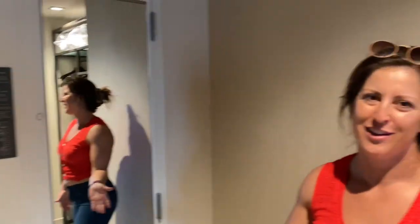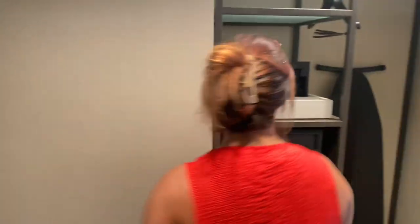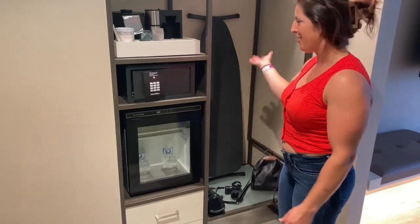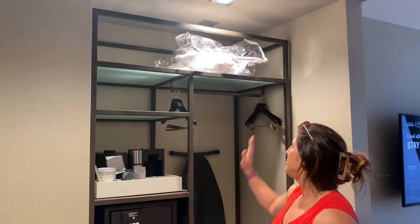So as you come in, big mirror, and then we'll come this way first. So all the typical stuff: safe, water, things like that, ironing board, extra pillows and blankets and all that, we'll come this way.